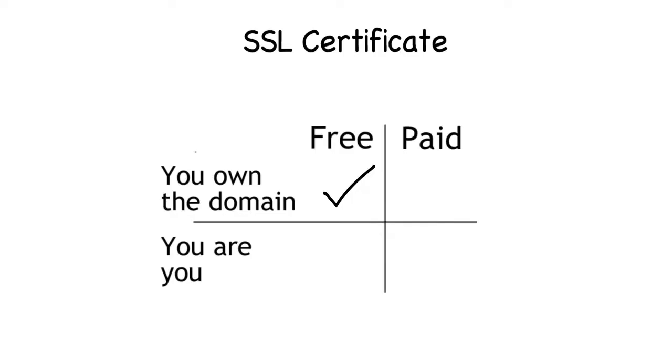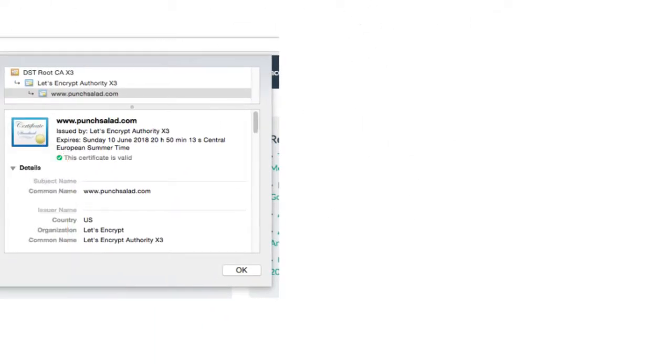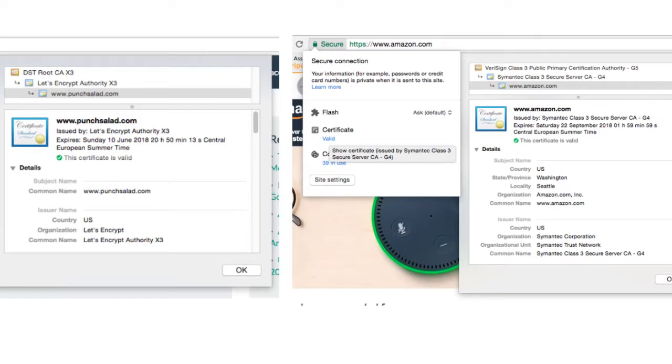On the other hand, paid SSL certificate providers verify your domain and that you are who you claim to be, so you have to provide proof to them. Here's an example: the free one on the left has a little less information, whereas the paid one on the right shows more information about the owner. If you're running a small site or a blog, don't worry about the paid SSL certificate. But if you're gaining momentum and have e-commerce functionality, you should consider switching to a paid version.